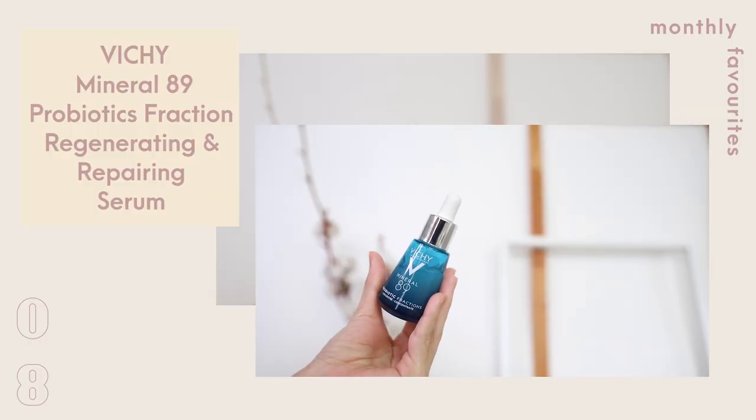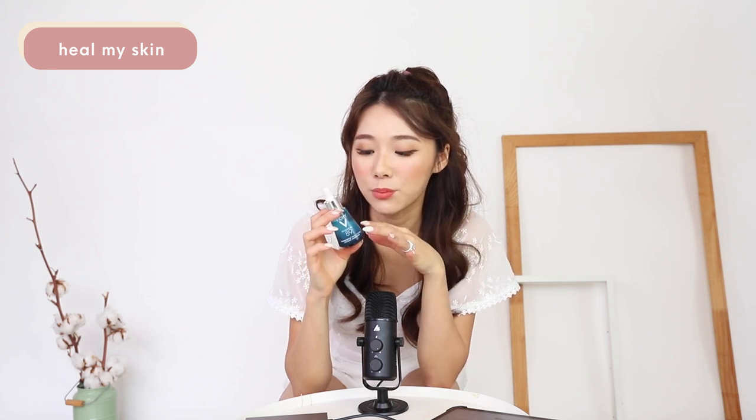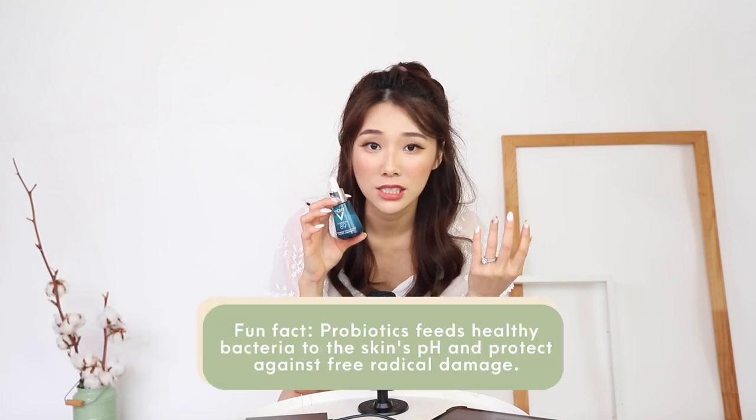This is the Vichy Mineral 89 Probiotics Fraction. It comes in a cute glass bottle with a dropper. I really like this one because it helps to heal my skin, and I think probiotics is a super hot ingredient now. Everyone's talking about prebiotics, probiotics, and what they do for your skin. Basically, it helps to feed your skin cells. Apart from just hydration, your skin cells also need their nutrients and nourishment in order to grow healthy and strong, which in turn leads to a stronger, more resilient skin barrier.